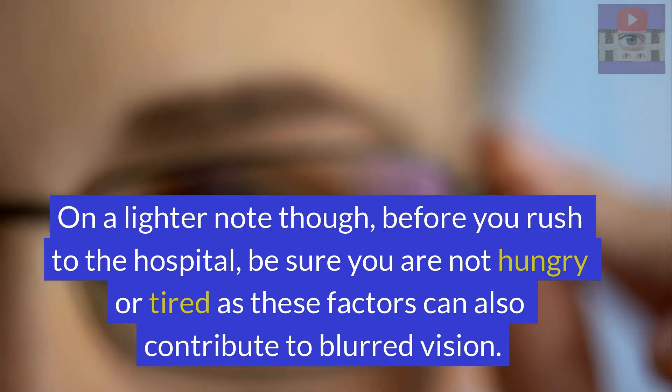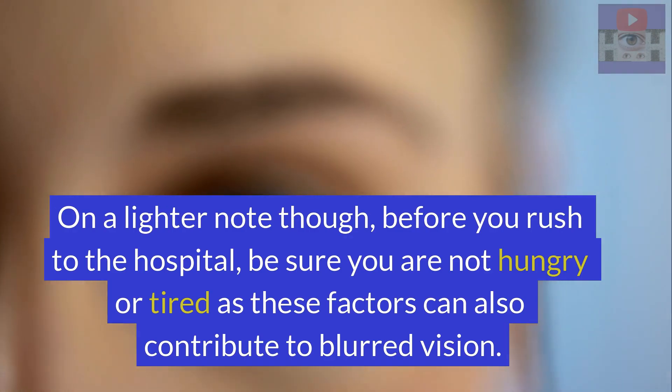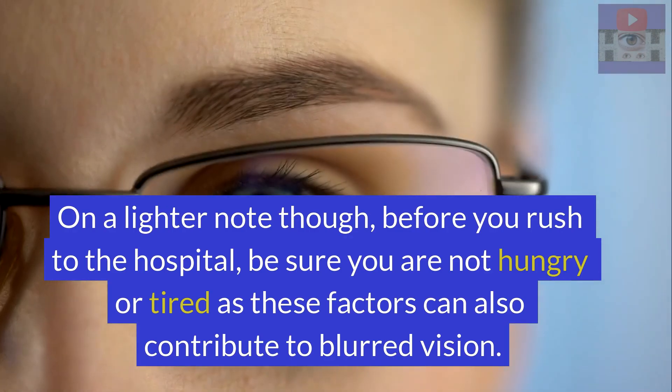On a lighter note though, before you rush to the hospital, be sure you are not hungry or tired as these factors can also contribute to blurred vision.